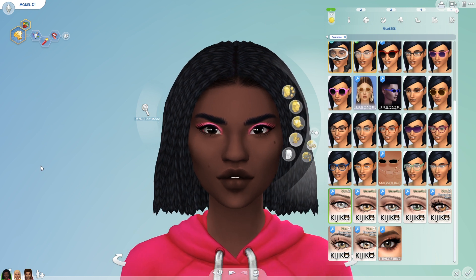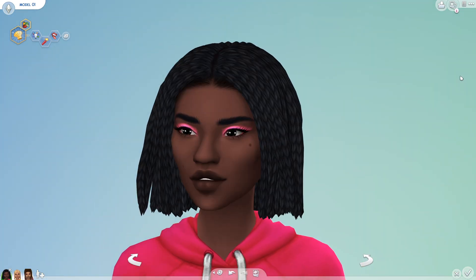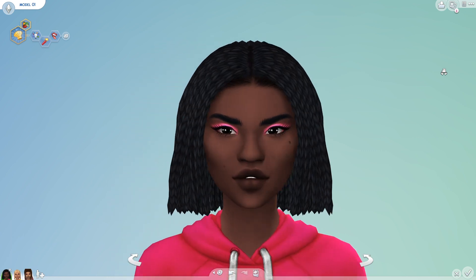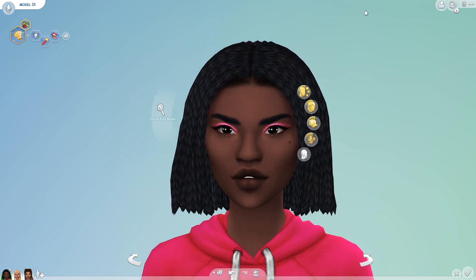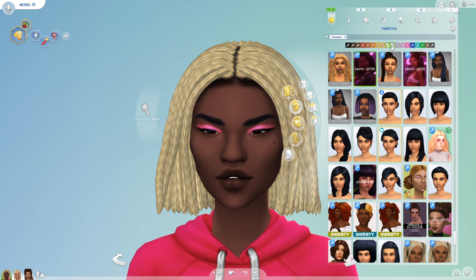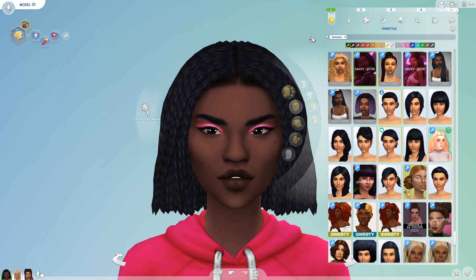We'll jump straight into the hairs. The first one is the Brandy Braid Bob, and that's what this sim's currently wearing. It's this absolutely gorgeous short cropped do by Shelly. She made this one from scratch — all three of the hairs in this CC pack were made from scratch, by the way, and I just want to humble brag about that because I'm super proud of it. This hair looks absolutely gorgeous in all the different EA colours. I'm just in love with it. It's just so pretty.